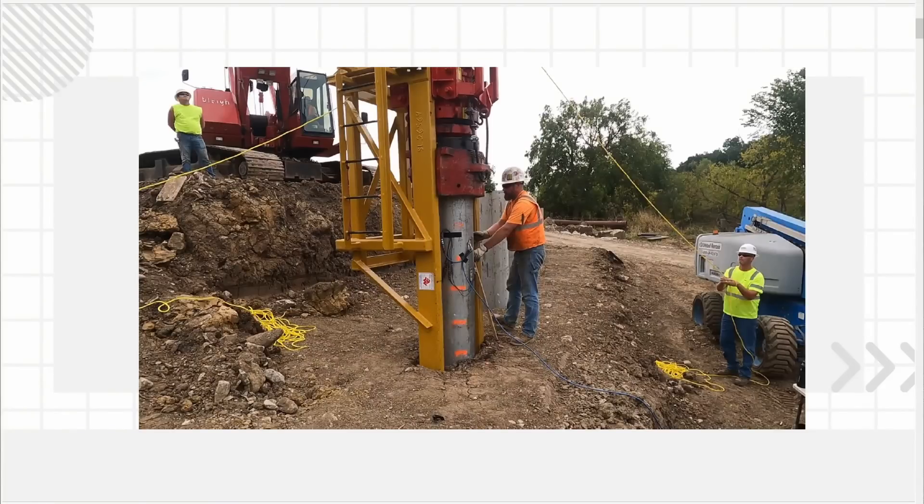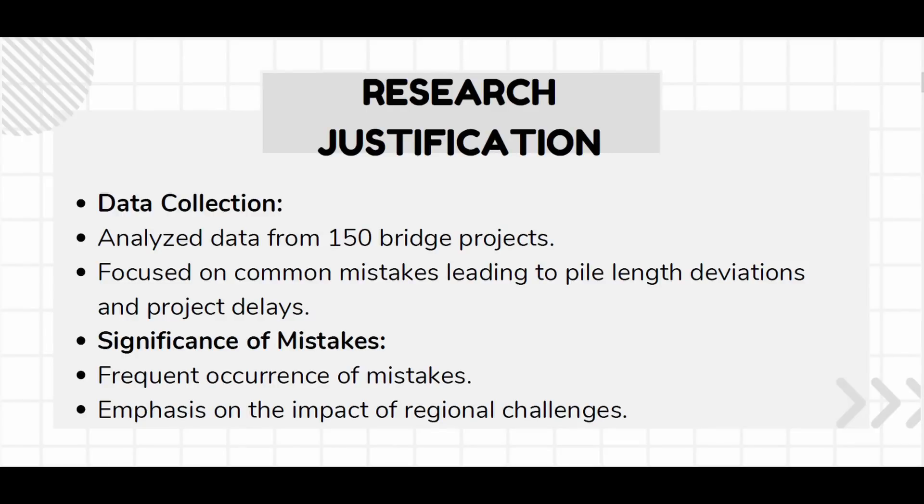I'm going to briefly introduce some things, and then we'll go into the root causes and some case studies. This is an example of what a dynamic pile test would look like. Those 700 individual PDA tests were across 150 different bridge projects. There are a lot of different mistakes that can cause some of these symptoms, but we wanted to highlight five specific ones based on how common they occurred and the ease of implementing better practice.